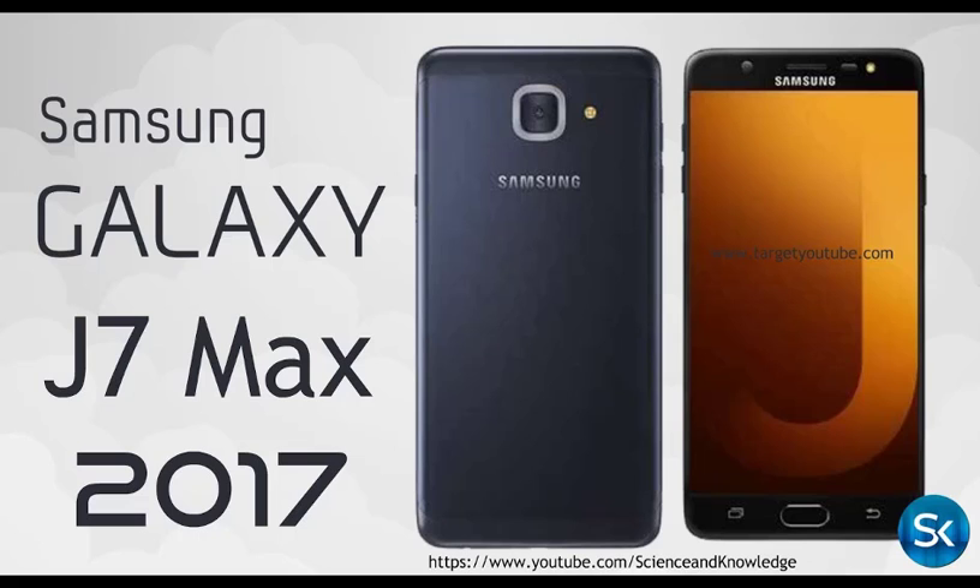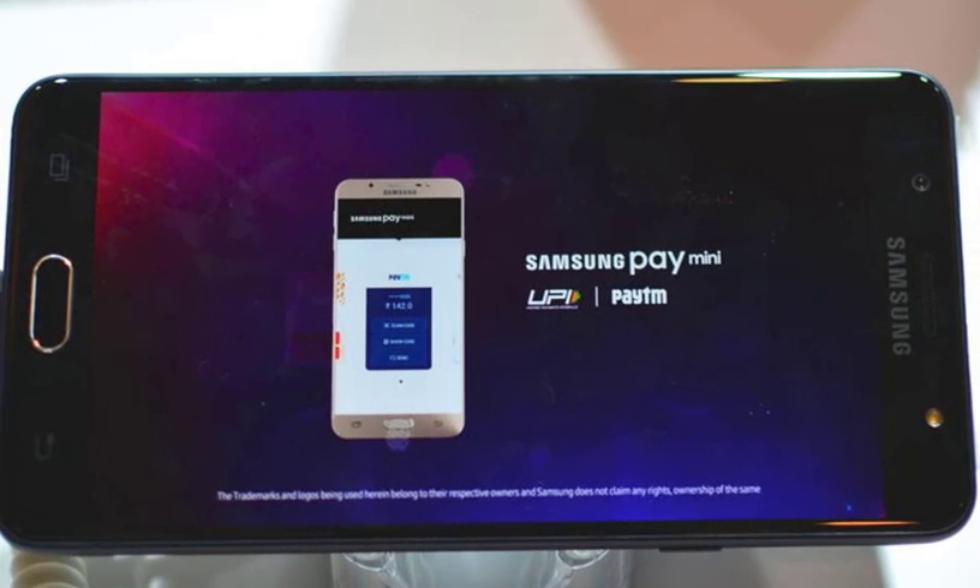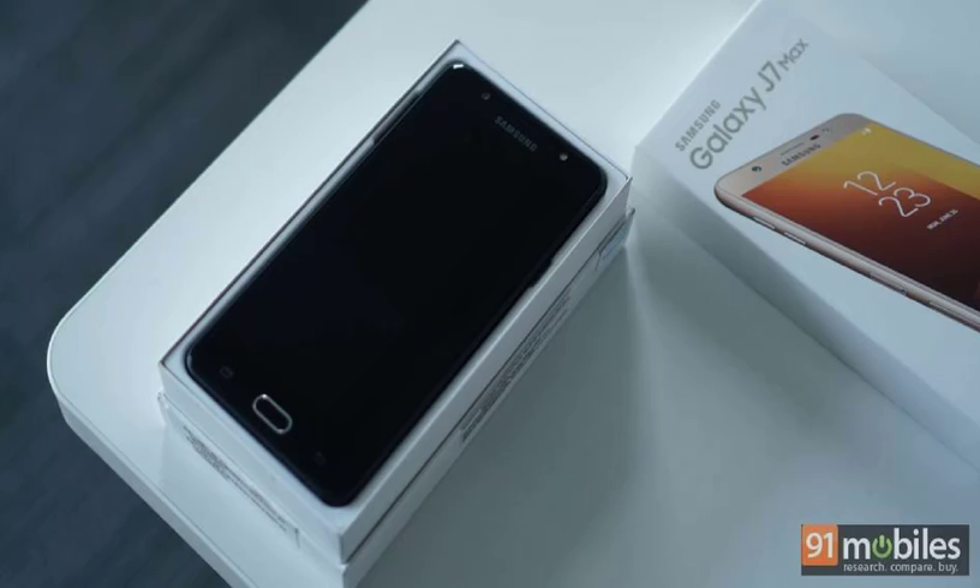Released 2017, June. Body Dimensions: 156.7 x 78.8 x 8.1 mm, 6.17 x 3.10 x 0.32 inches. Weight: 179g, 6.31 oz. SIM: Dual SIM, Nano SIM, Dual Standby.